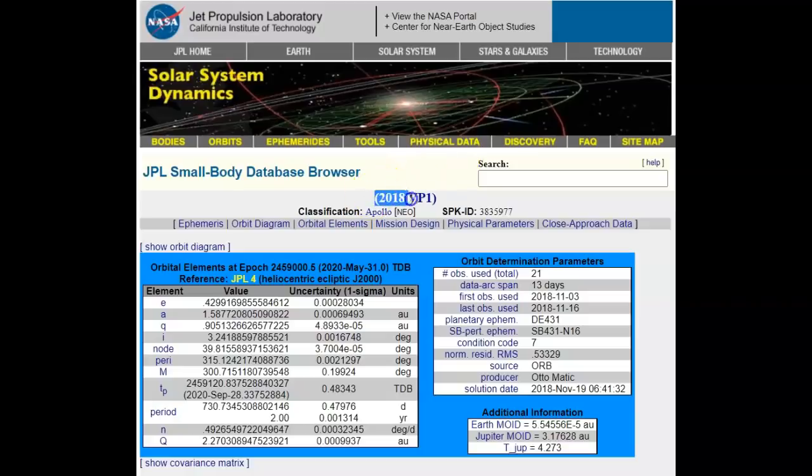It's 2020. I've been asked about an update on the November 2nd asteroid 2018 VP1 that's coming in the day before the election. Not a lot has changed, but I'm going to go over the information here. They saw it on November 3rd, 2018 — they first spotted it and were able to observe it up to the 16th, or 13 days, as you can see on the right in the dark data arc span.